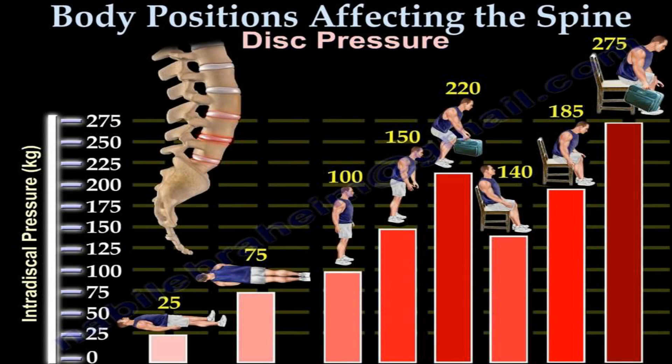In proportion, what are the best and worst positions? Lying supine on your back is 25, on your side is 75. Standing straight up we have 100% force coming down on the disc — I'll use this as percentages for understanding, but these are actually kilograms. If you stand up and lean forward, it becomes 150. If you stand up and lift something in front of you away from your body, it's 220.